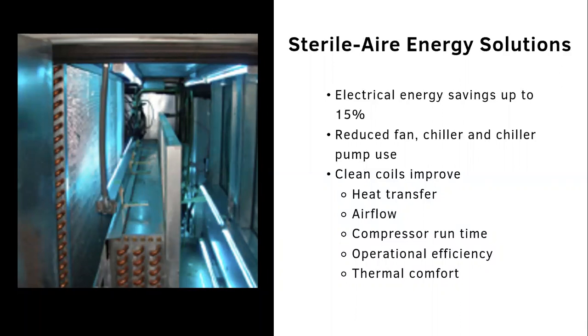We're recommending sterile air energy solutions, which are science-based solutions providing electrical energy savings of up to 15 percent when installed on your HVAC systems, reducing fan, chiller, and chiller pump use. Clean coils also improve heat transfer, airflow, compressor run time, operational efficiency, and thermal comfort.